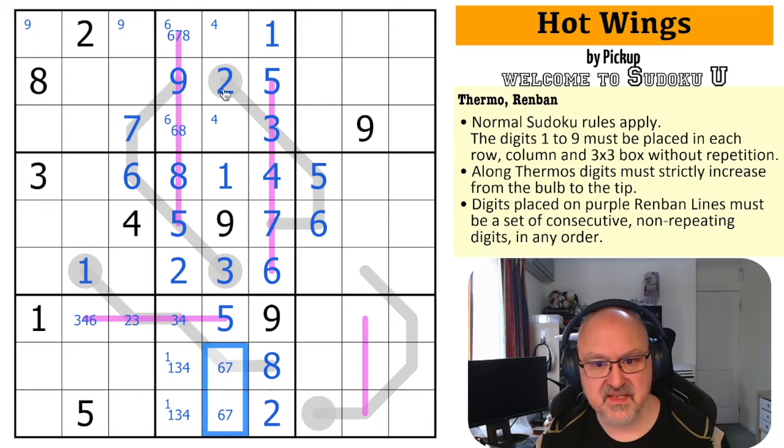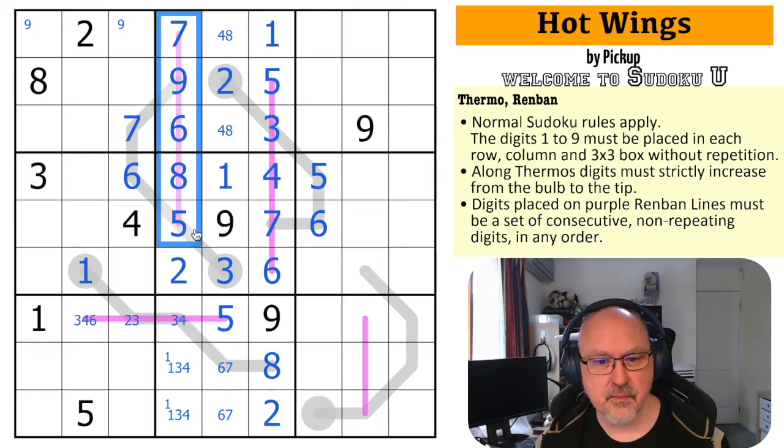But this six, seven pair tells me in this column I've got one, two, three — I don't have four — I've got five, six, seven — I don't have eight. So this is a four, eight pair for the column, which means this is the six and this is the seven. I probably had that when I got that eight, I just didn't look at it. Sorry about that.